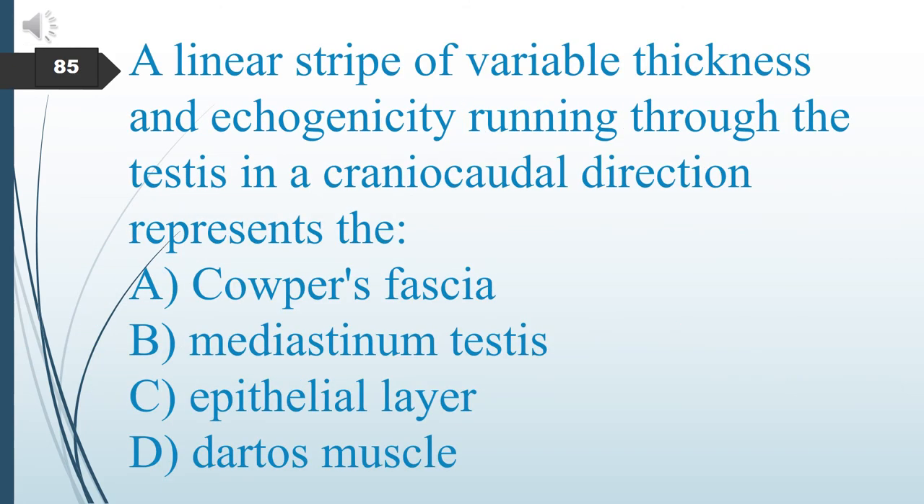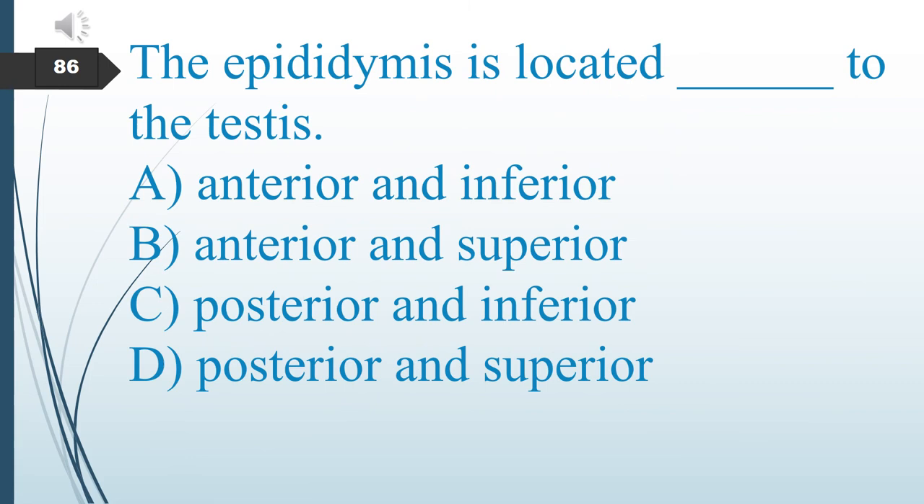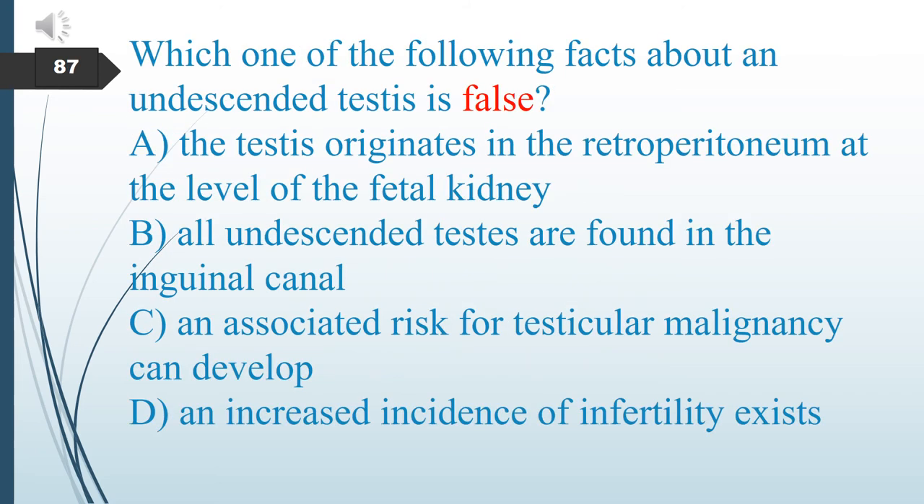A linear stripe of variable thickness and echogenicity running through the testes in a cranio-caudal direction represents what? A. Corpus fascia. B. Mediastinum testis. C. Epithelial layer. D. Dartos muscle. The answer is B: mediastinum testis. The epididymis is located posteriorly and superiorly to the testes.